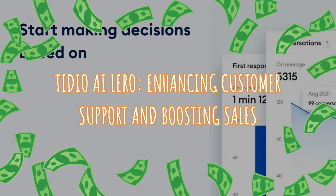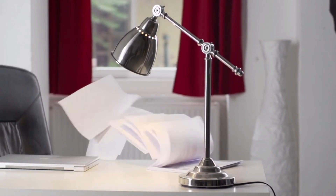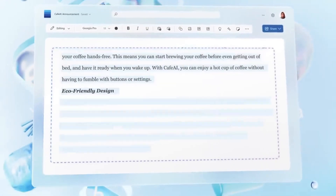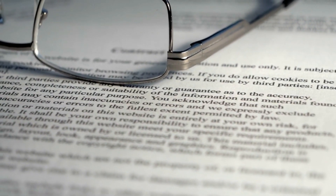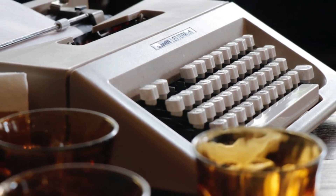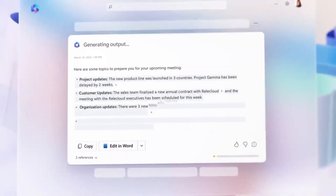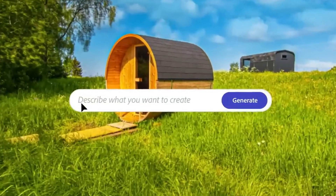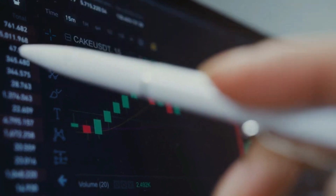Tidio AI Lyro: Enhancing Customer Support and Boosting Sales. Tidio's AI Lyro is a versatile solution that streamlines information delivery and supports human teams effectively. This text-based AI interacts with customers seamlessly, offering instant responses to queries and eliminating lengthy FAQ navigation. AI Lyro replaces traditional FAQs with a more dynamic and responsive system — by understanding natural language queries, it delivers instant and accurate responses, enhancing the overall customer experience and reducing frustration.